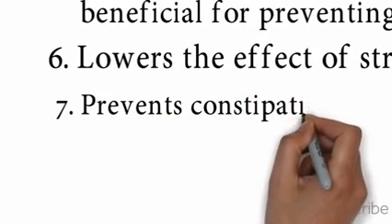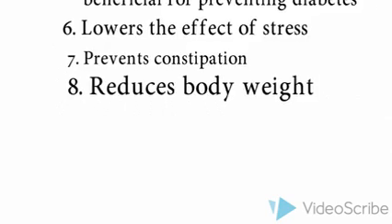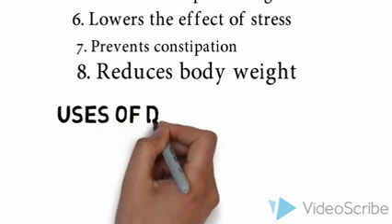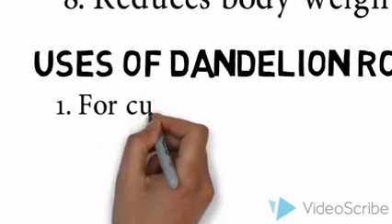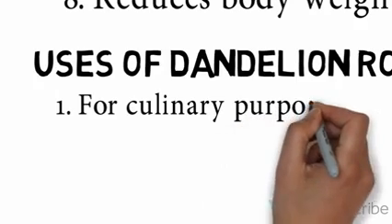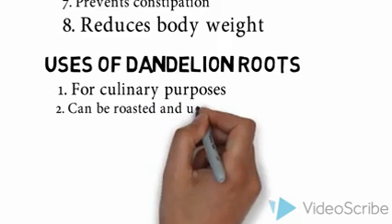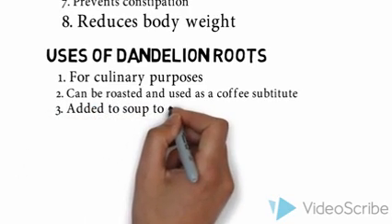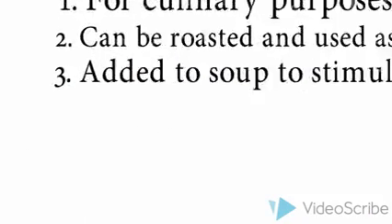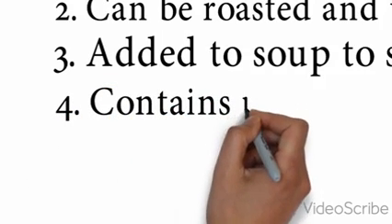The fiber content in dandelion reduces cholesterol and is beneficial for preventing diabetes. Dandelion lowers the effects of stress and generally prevents constipation. It also helps to reduce body weight. Dandelion root is mainly used for culinary purposes — the preparation, cooking, and presentation of food. It can be roasted and used as a coffee substitute without any side effects. When added to soup, it stimulates the digestive system. Dandelion root also contains inulin that helps fight diabetes and maintains bone health.